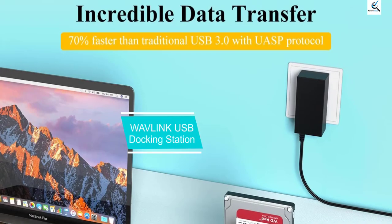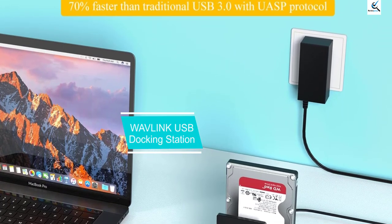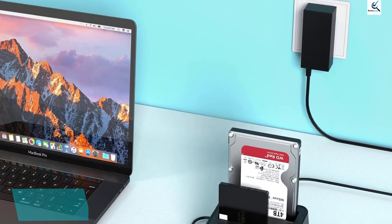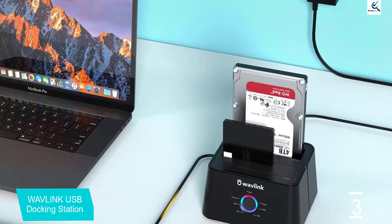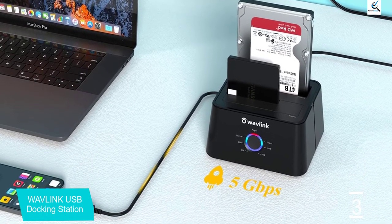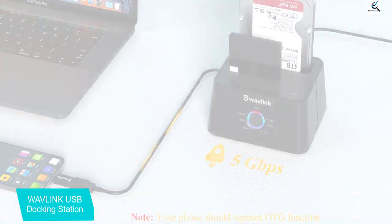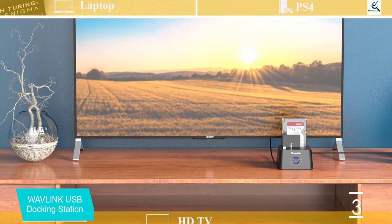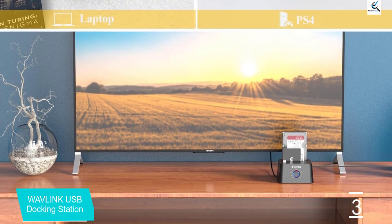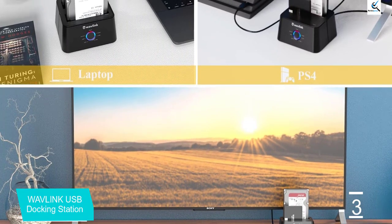At number 3, we have the Wavelink USB Docking Station. This portable docking station weighs only 11.6 ounces, allowing you to carry it around pretty easily. It is also incredibly versatile and compatible with a wide range of devices, including televisions, laptops, and desktops. You can seamlessly install it on Windows 10, Linux, Unix, and Mac OS X without using any tools.